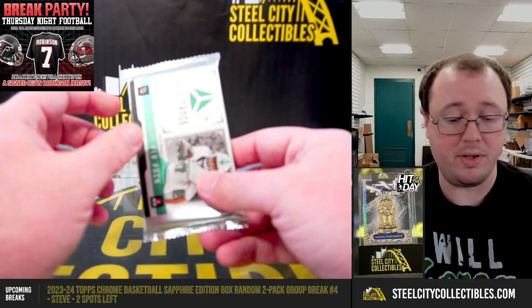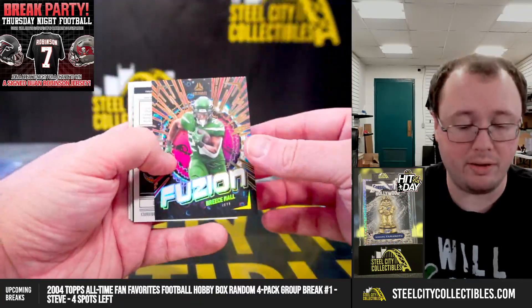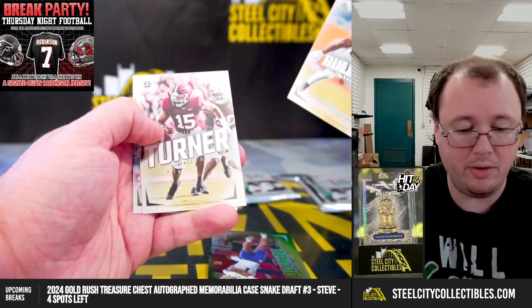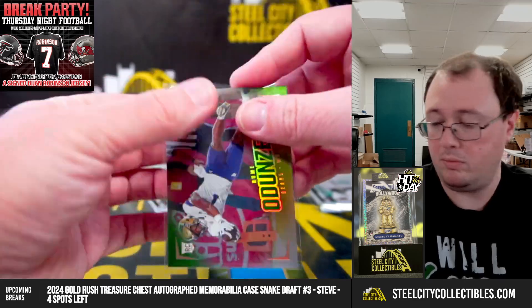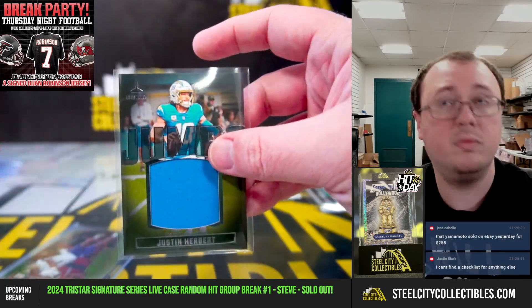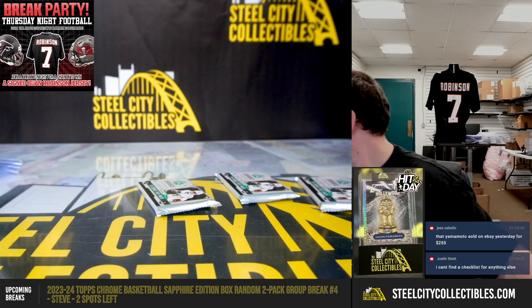Pack one goes to David. We get a Fusion Breece Hall and a Jumbo Material Justin Herbert. Ruma Dunze rookie, numbered 22 of 100 — Ruma Dunze, the rookie for the Bears. Nice Herbert memorabilia there.